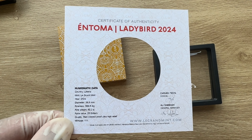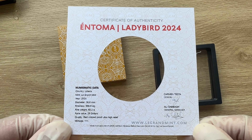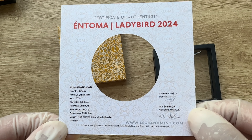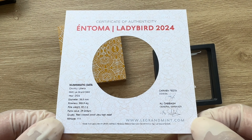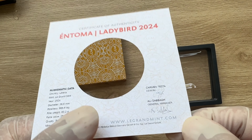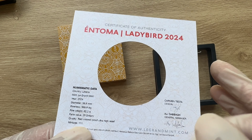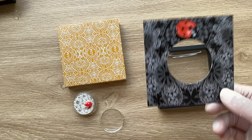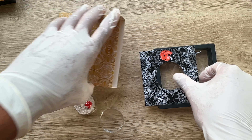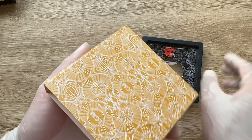Thank you guys for all your support — highly appreciated. This is your COA; you guys can always pause the video and have a read. Carmen Testa — she is a very good designer. Ali Sabag, general manager of Le Grand Mint — I did see him at the World Money Fair this year, cool guy. You guys can go to my channel and type 'World Money Fair Le Grand Mint' and you'll see me doing a video specific to their booth on that day. And yeah, this is the sleeve — you slide this inside here, that is what you get.